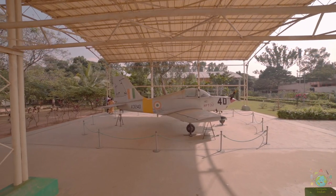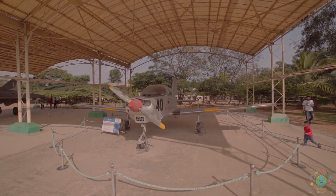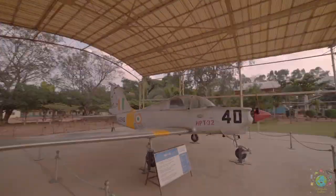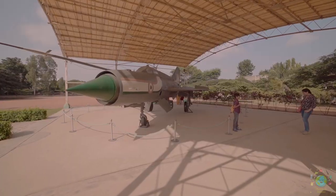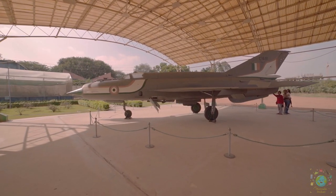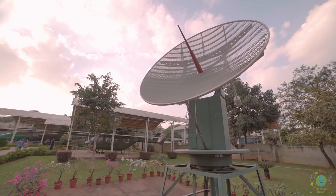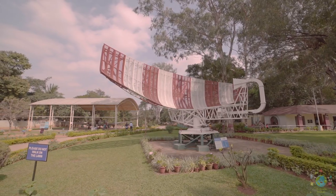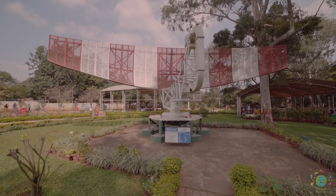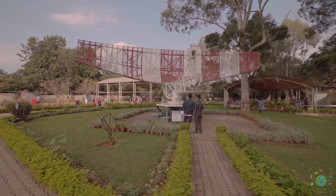The HPT-32 Deepak is an Indian prop-driven primary trainer manufactured by HAL, where the student and instructor sit side by side, and the aircraft can accommodate one passenger. A unique exhibit is the ATC radar equipped with an L-band surveillance radar having a range of 200 nautical miles, rotating at 3-4 rpm, with a frequency of 1250-1350 MHz, along with a meteorological radar.